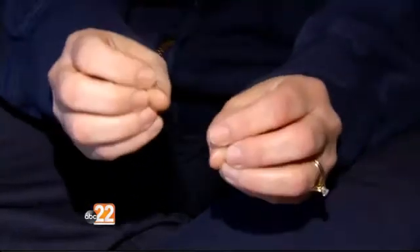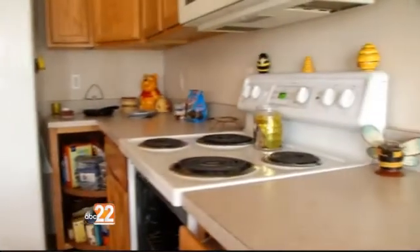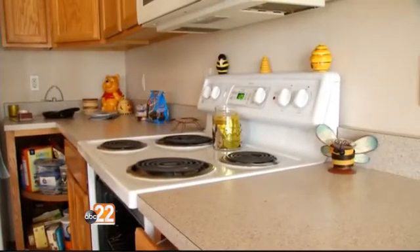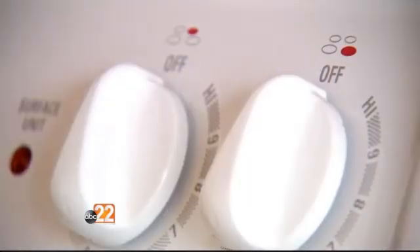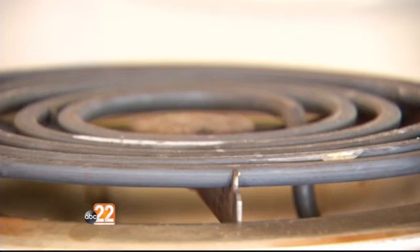This homeowner would only talk to us if we didn't show her face. Back in November, her home was nearly caught on fire. The flames were touching the microwave that's above the stove. It was an instant — I had seconds to react or it would have spread quickly. In the midst of the chaos, her smoke alarm went off, alerting her son, who grabbed the phone and ran out of the house and called 911. She credits her quick reaction to the early warning from the smoke detector and has advice for others.